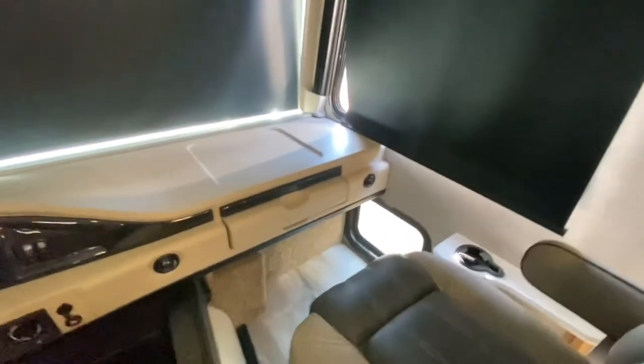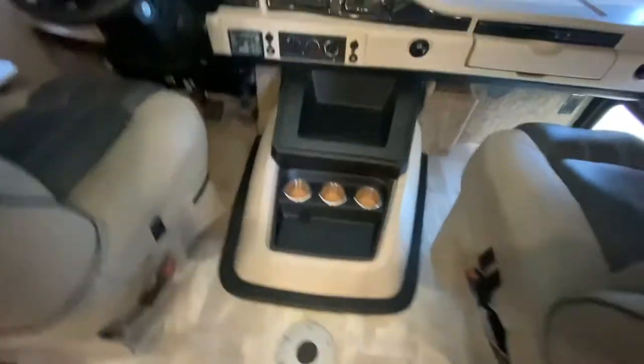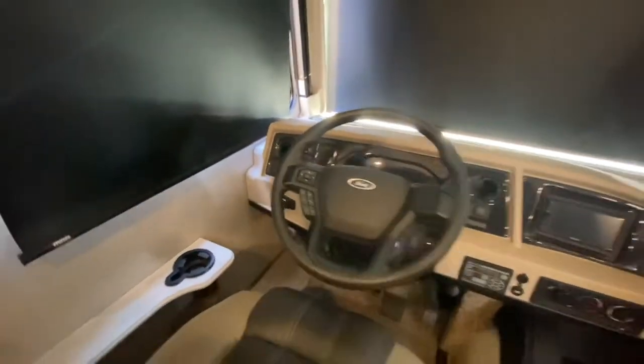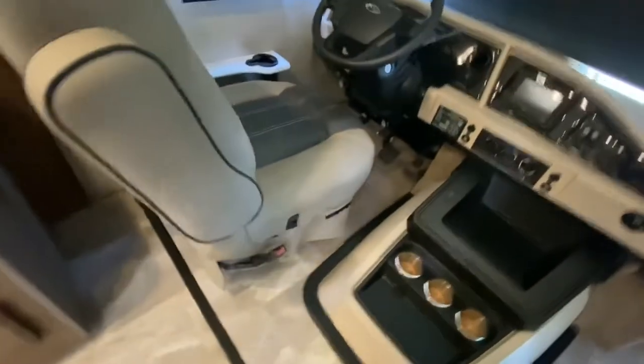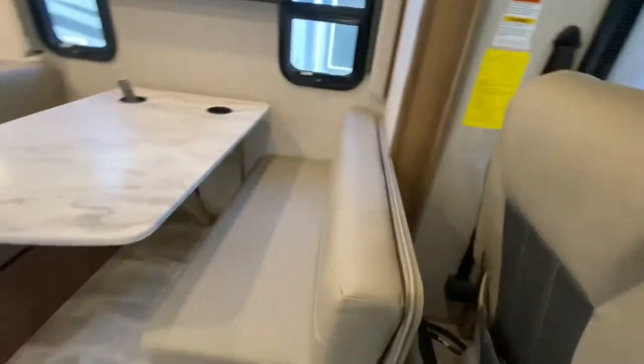Here's your passenger compartment. We got a little bit of a computer desk right there that comes out. There's a spot right here to put a table in the middle. Backup camera, side view cameras. This has a 7.3 liter Ford Godzilla motor. Power seat. Both seats do swivel back too.